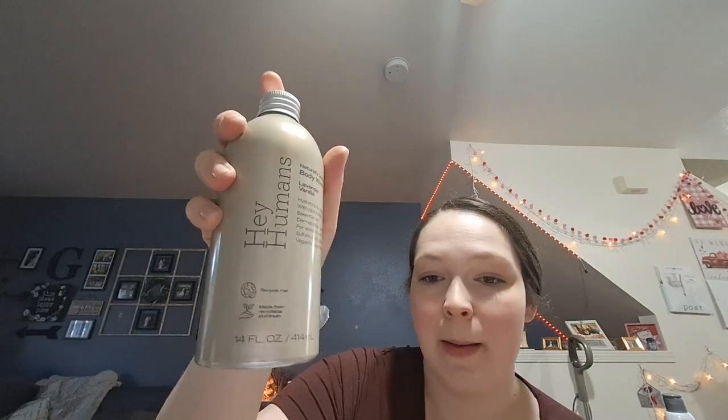You get 14 fluid ounces in here. I don't know why Dollar Tree has it, but I'm glad I found it. I love trying new body washes.